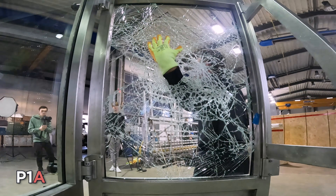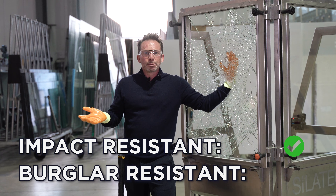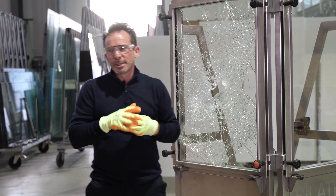A big hole in the pane. Impact resistant — yes. Burglary protection — not at all. How is such a pane made? I'll show you. Come with me.